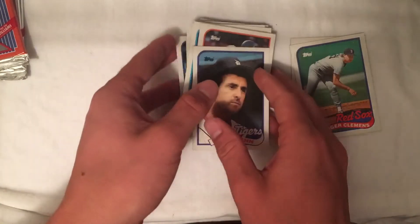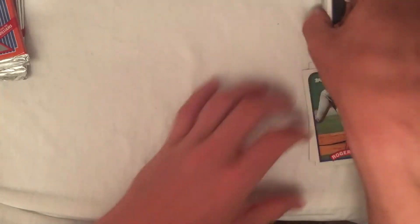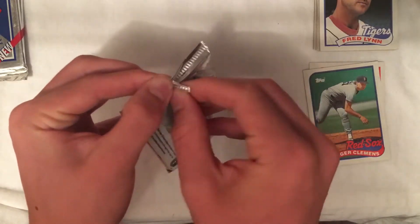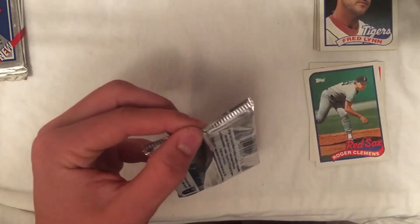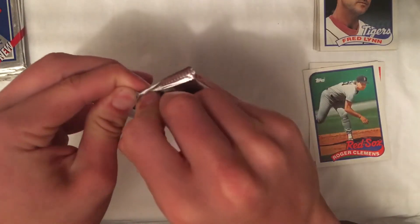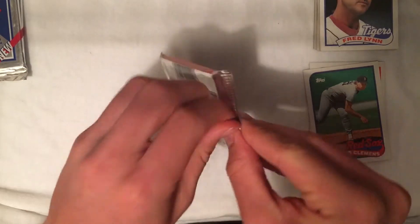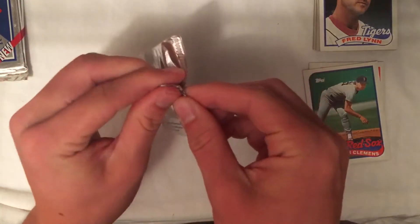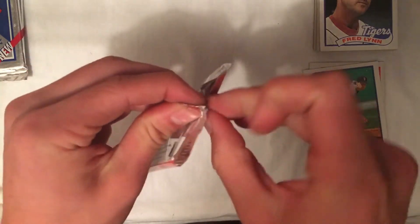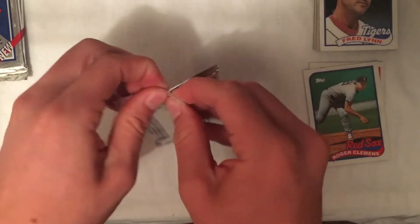Now I've got this 1992 Upper Deck. We are looking for — they've thrown in a couple of autograph cards, most notably this Ted Williams auto, and then the Ken Griffey card. Ken Griffey's not even worth that much but it's Ken Griffey, so those are the cards that we are looking for. This one is tough to open as well.